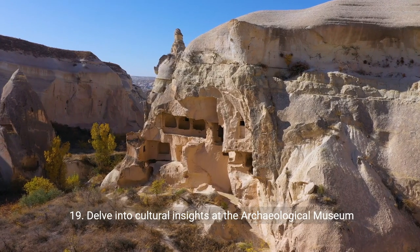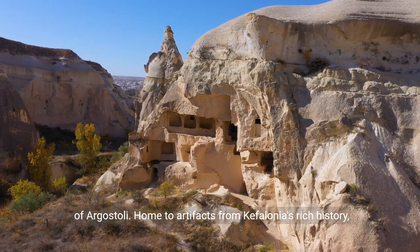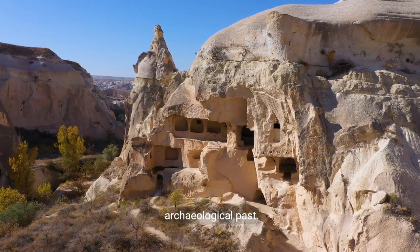19. Delve into cultural insights at the Archaeological Museum of Argostoli. Home to artifacts from Cephalonia's rich history, this museum provides a fascinating journey through the island's archaeological past.